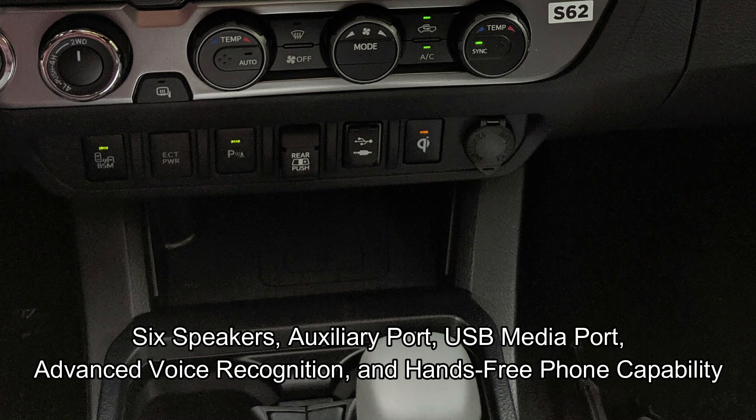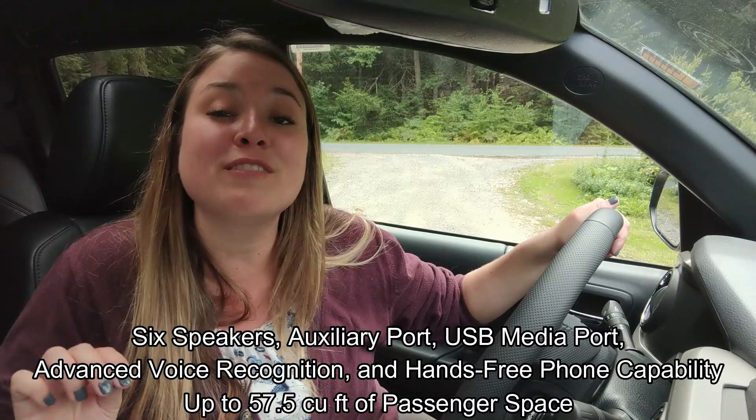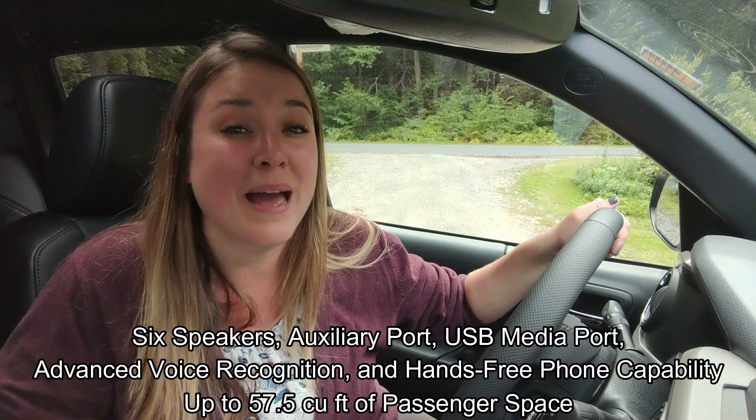We have six speakers, an auxiliary port, USB media port, advanced voice recognition, enhanced free phone capability, and you get up to 57.5 cubic feet of passenger space.